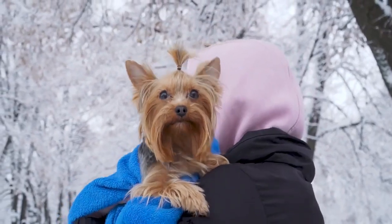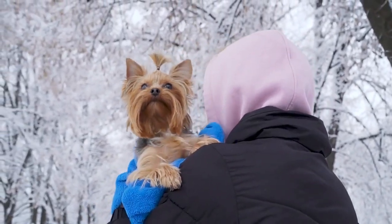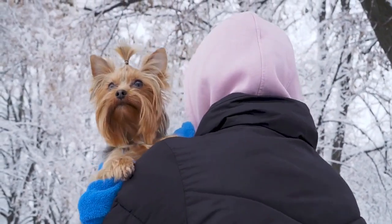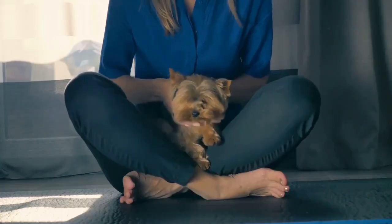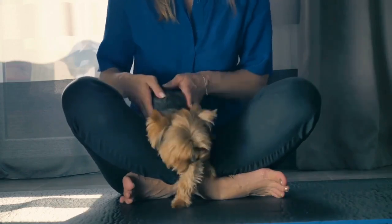As a Yorkie's hair gets longer, the tan portion of their coat also tends to appear a little lighter, often giving them more of a golden or blonde look. This is why fully tan Yorkies are often referred to as golden or blonde.